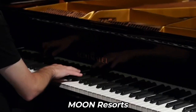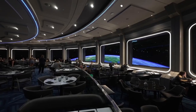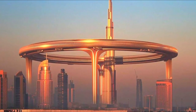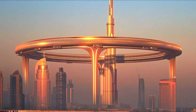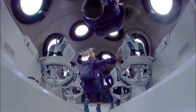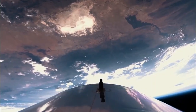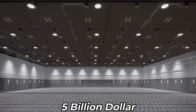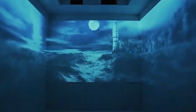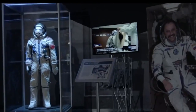The first of four moon resorts planned for construction by the Canadian business will be in Dubai. All the amenities one would anticipate from a five-star hotel will be there in the 735-foot-tall moon replica, in addition to unique experiences designed to resemble a trip to the moon. The $5 billion endeavor would include a lunar colony and lunar surface experience with the goal of bringing space travel to the Earth.